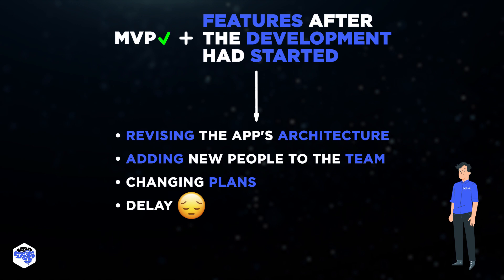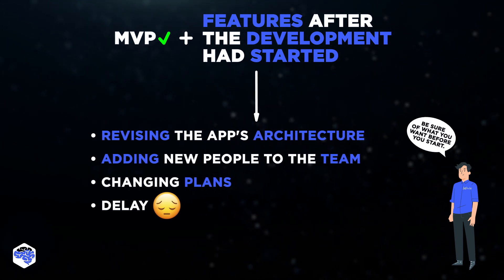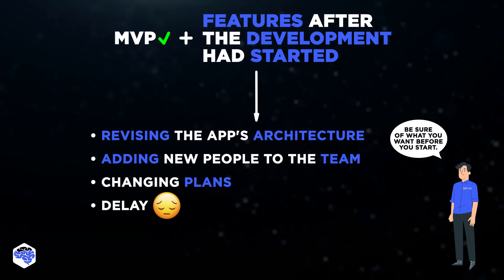So, our advice: remember, changing features mid-cycle may delay your delivery. Be sure of what you want before you start.